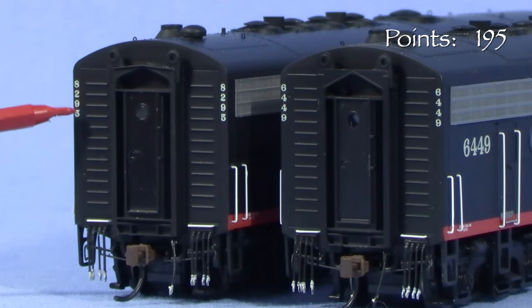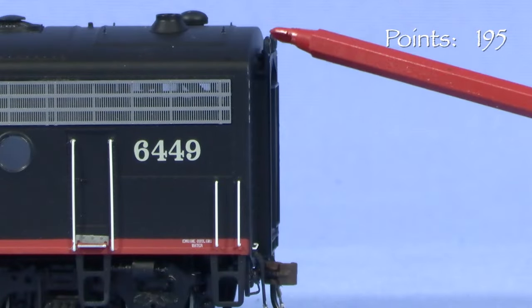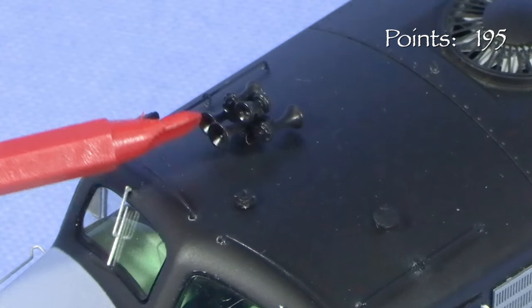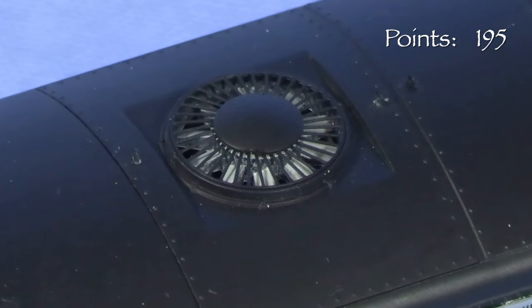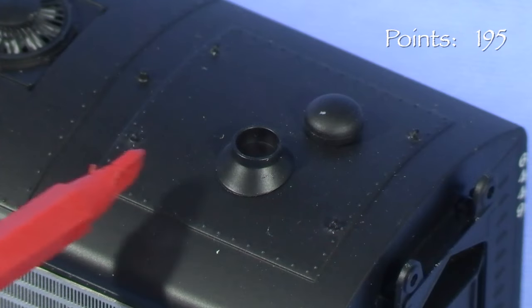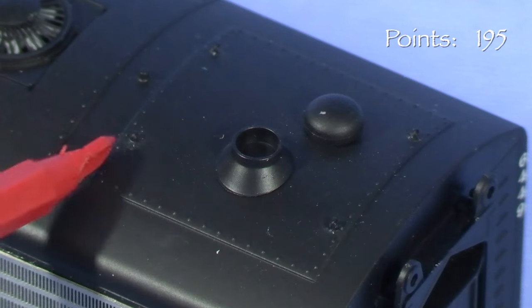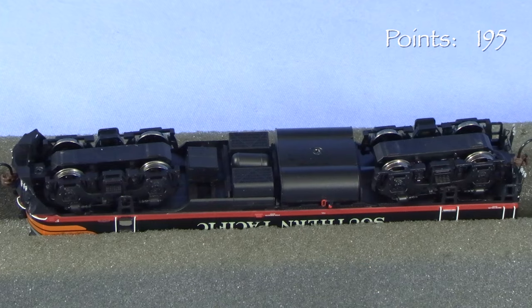The rear end of the A unit and both ends of the B unit have unit numbers, hoses, and uncoupling levers. I really like how the striker plates around the end doors are separate parts. On top, the unit has a very nice horn casting and more freestanding grab irons. The fans are very nicely done with delicate grills and silver-painted fan blades. The steam generator area looks really good, with small lift rings in that area as well as on other parts of the roof. Underneath, there's enough detail for the models to look good when sitting on the track.